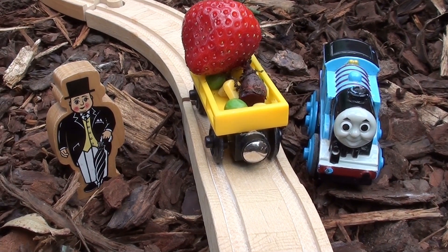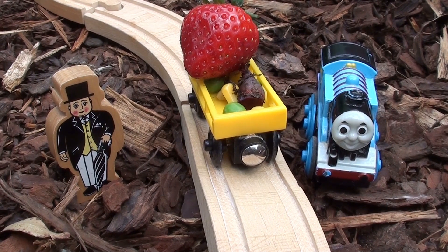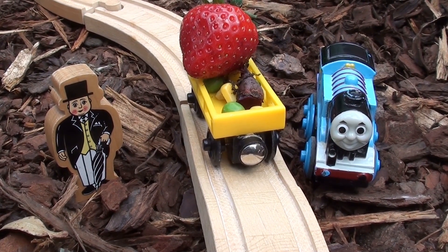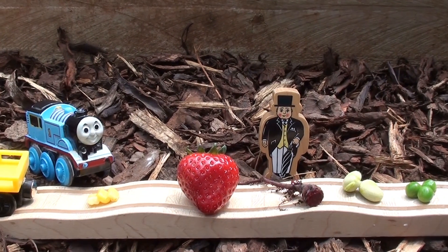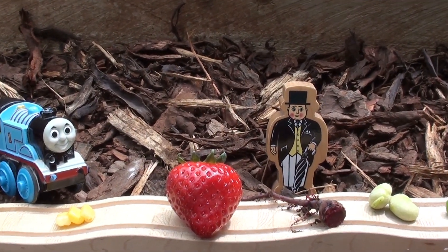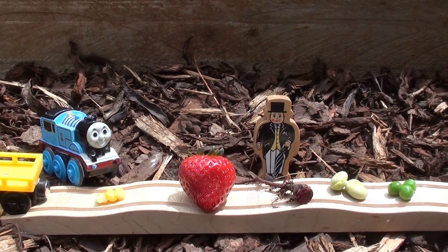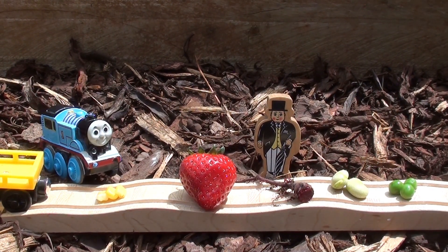I'm back Sir Topham Hatt. Yes you are, Thomas. It looks like you've filled up your trailer with delicious things from the garden. Let's get them all out and see what you've found. Okay Thomas, tell us what you collected. Well, I got some corn kernels from the corn patch. I found a juicy red strawberry. I plucked a tiny little beetroot out of the ground that wasn't quite grown yet. I found some broad beans and some peas. Wow, they all look delicious, Thomas. You've done a great job today teaching everyone about the vegetables and fruit we can harvest from the garden. It was so much fun, Sir Topham Hatt, and I can't wait to eat everything.